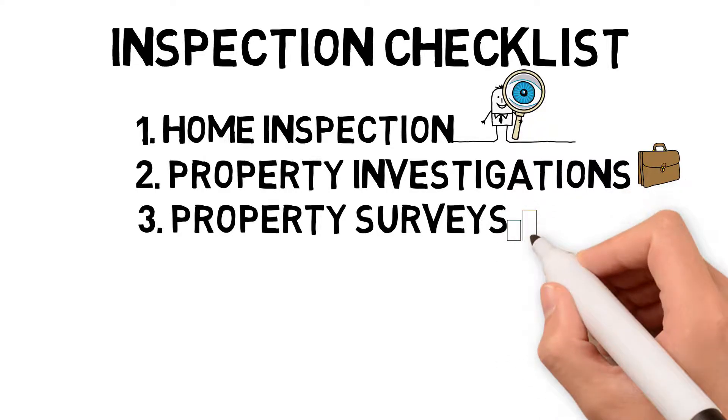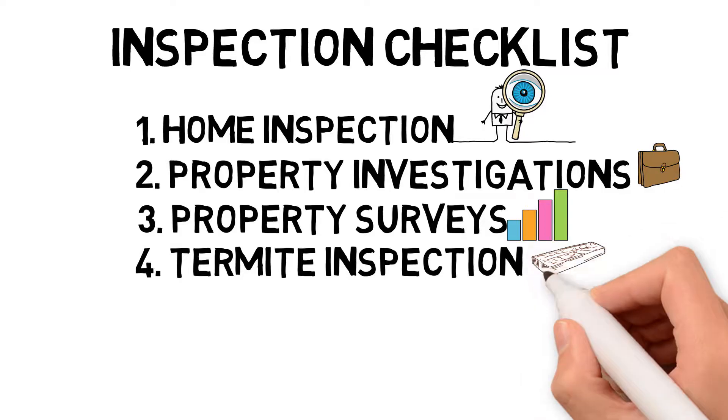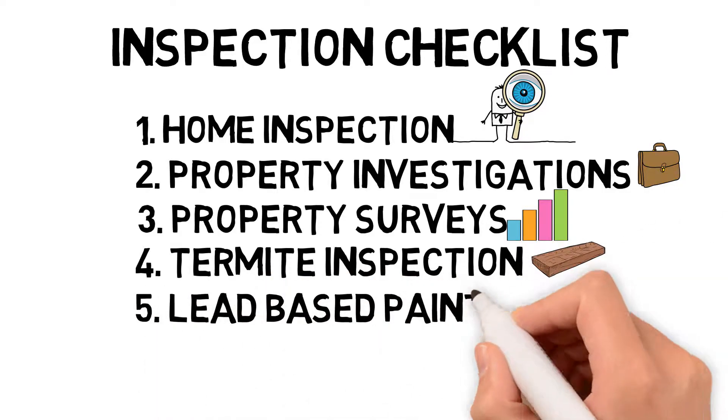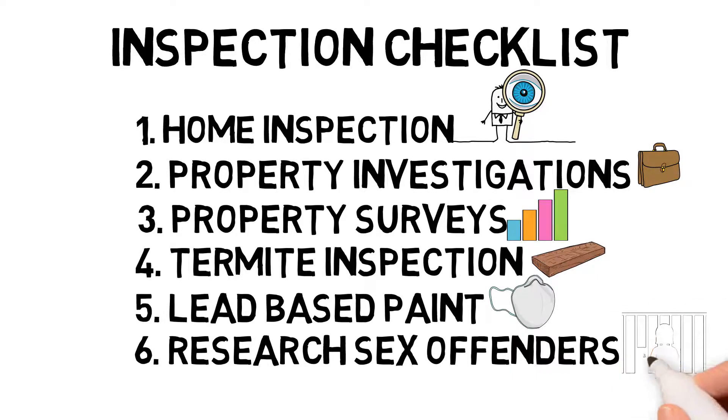Four, you have your termite inspection. Five would be lead-based paint. And lastly, you're entitled to research the sex offenders database. These are all investigations and inspections that you as a buyer are entitled to perform.